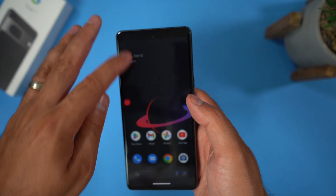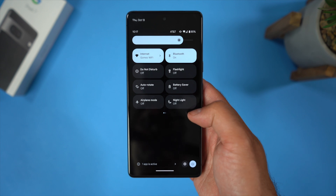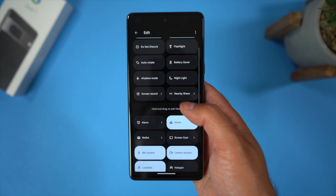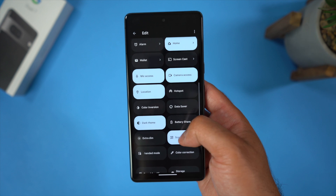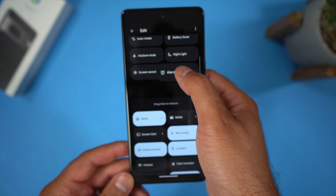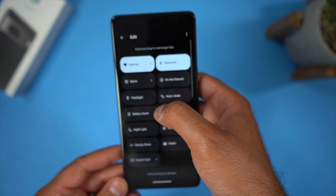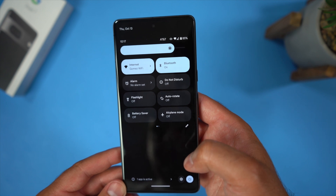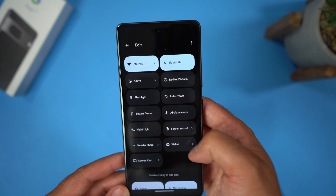Swipe down on your notification panel, then swipe down again to get to your quick action panel, and click the edit button at the bottom right. You're going to see a bunch of options not added by default — things like alarm, hotspot, and screencasts are all there, and you even have some third-party application quick actions at the bottom. Hold down the one you want to add and move it to the top. You can even rearrange the tiles and put the most used ones on the very first page. I found there were a lot of quick actions not there by default that you had to manually add, so I rearranged all those tiles and the experience was much better.